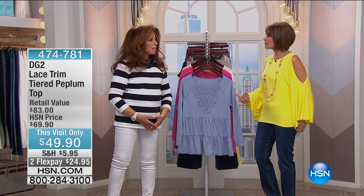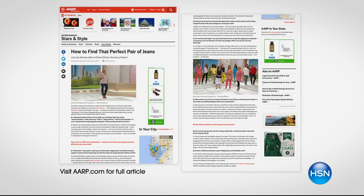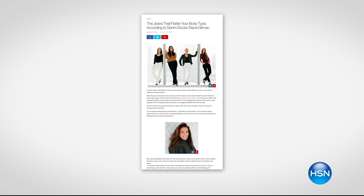The queen of jeans has reinvented the jean so that women of a certain age can enjoy the fashion, the fit, the affordability, and the comfort that we are going to show you.